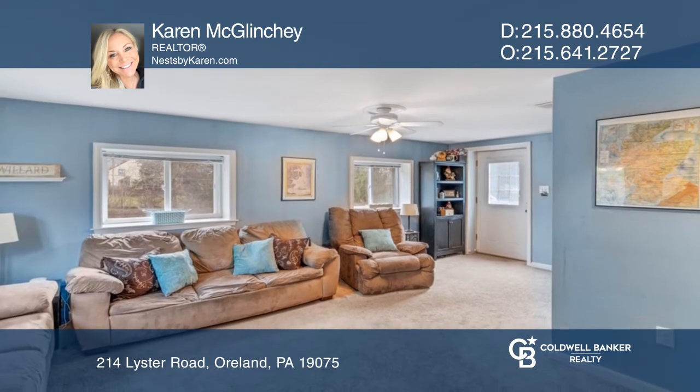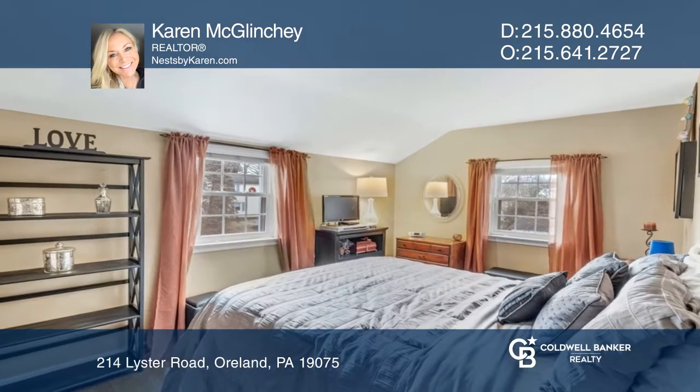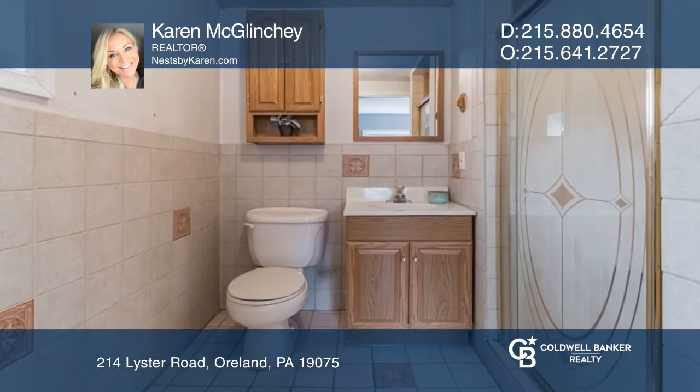The eat-in kitchen is ready for your updates and finishing touches. Upstairs, there are three bedrooms and another full bath. The oak hardwood floors were refinished in 2009.